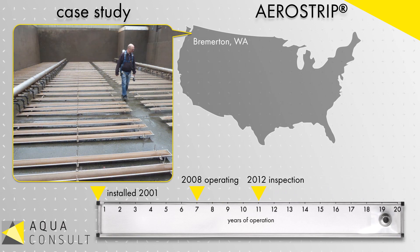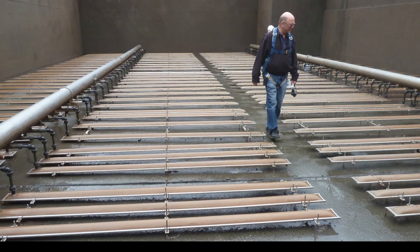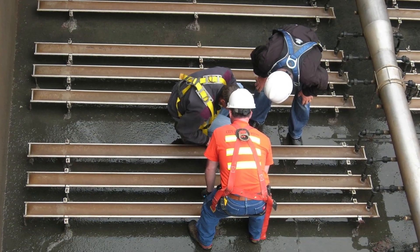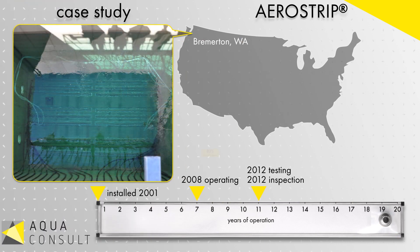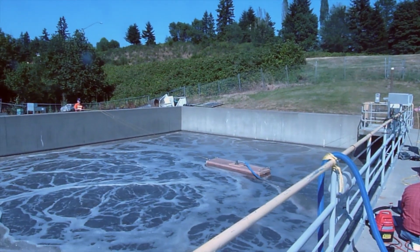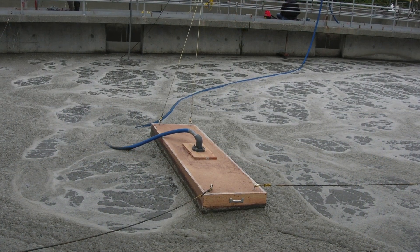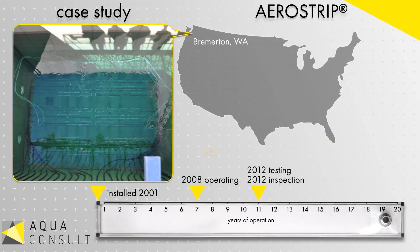In 2012, the system was independently inspected and subsequently tested for efficiency in both dirty water and clean water conditions. The results of this testing revealed only a slight efficiency degradation since startup.